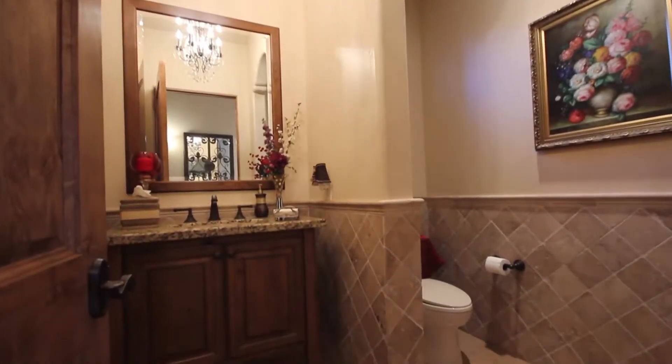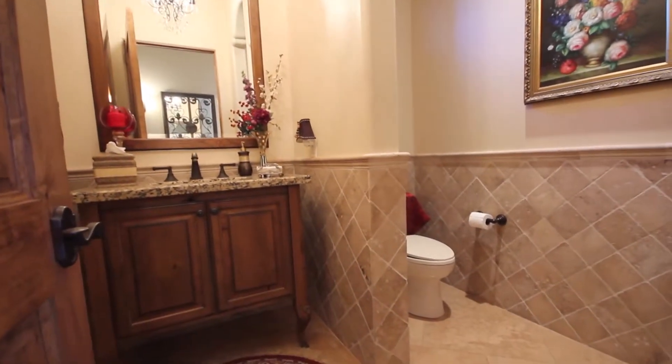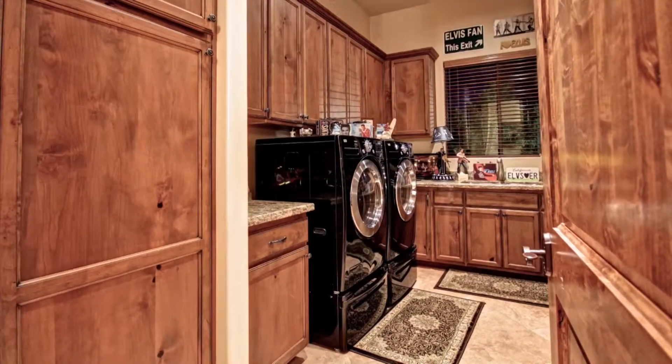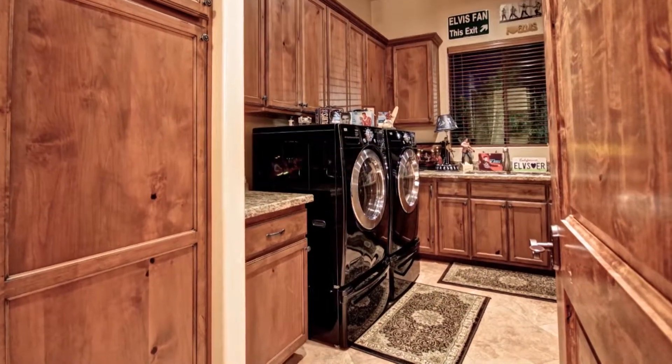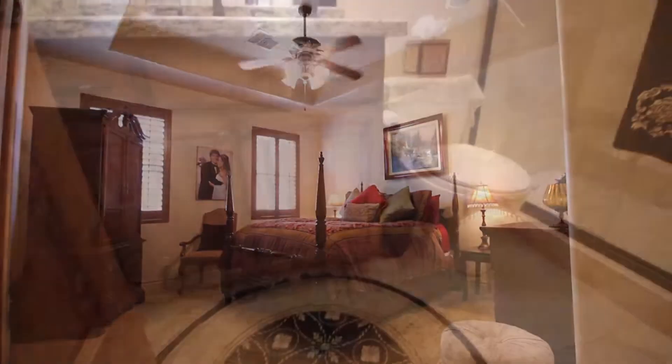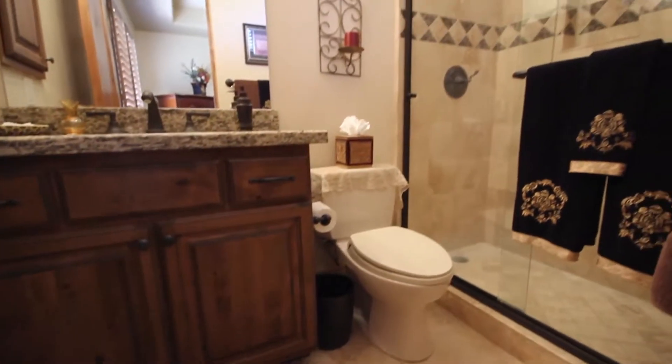A well-appointed powder room features a furniture sink and granite countertops and is located next to an oversized laundry room and the home's large two-car garage. This wing also hosts two large guest suites, each featuring its own large walk-in closet and full bath.